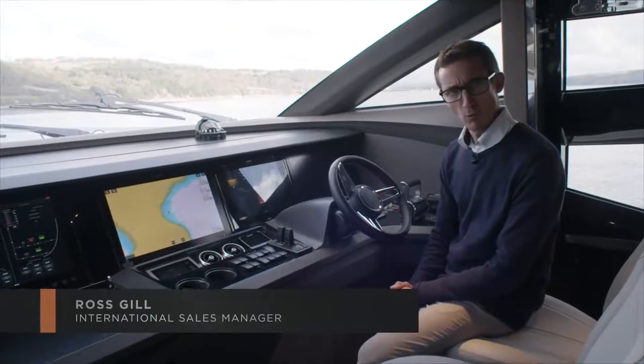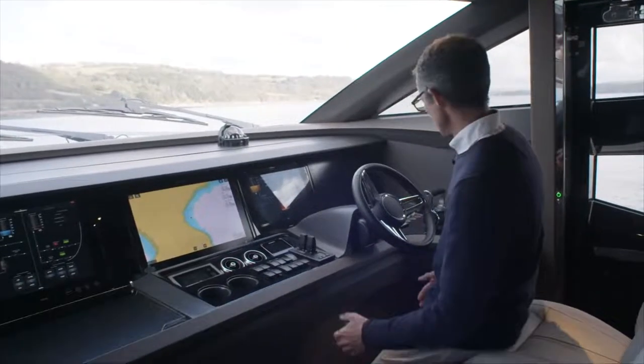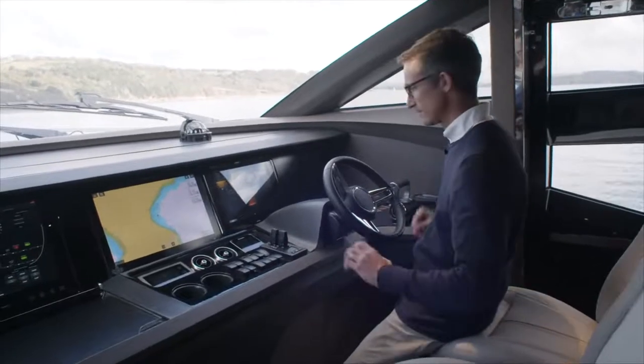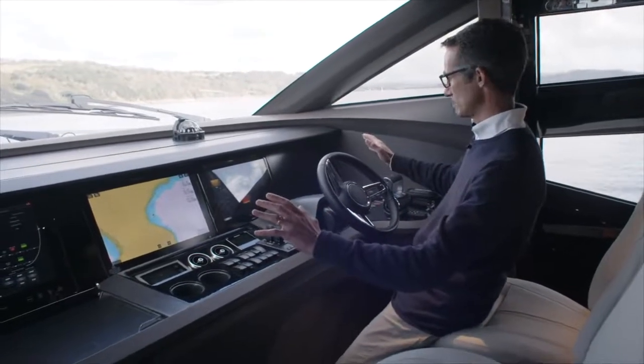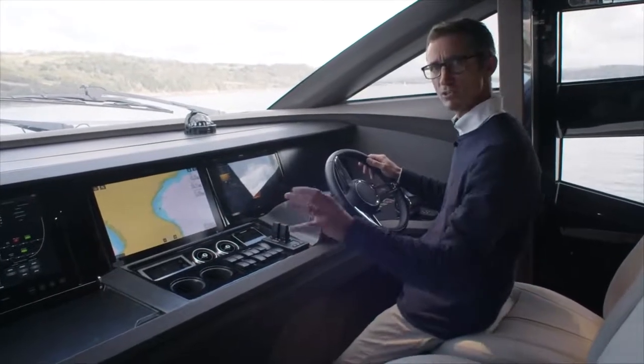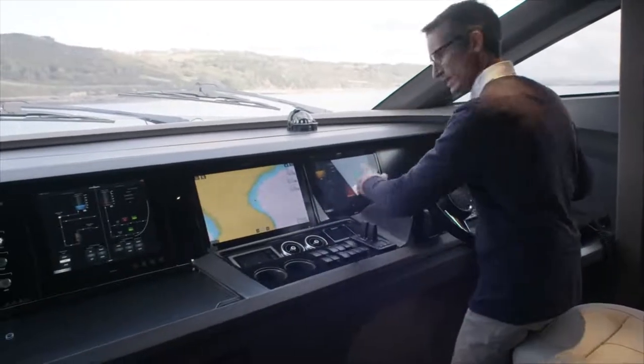Here we are on the main deck of the Y85, in the wheelhouse. Really quite an advancement on our previous boats. A fully integrated glass bridge incorporating Garmin or Raymarine, whichever the preference, but also you're moving into your ship management system which is the Bonin, which is this screen here and this screen here.